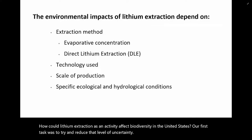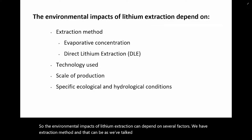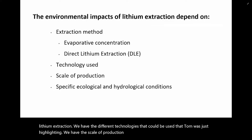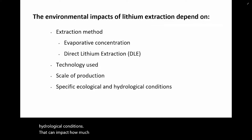The environmental impacts of lithium extraction can depend on several factors: extraction method — evaporative concentration or direct lithium extraction — the different technologies Tom was just highlighting, the scale of production, specific ecological conditions, and hydrological conditions that can impact how much extraction could affect the environment.